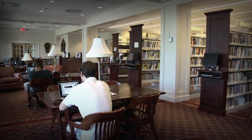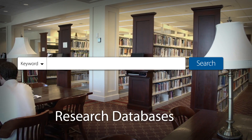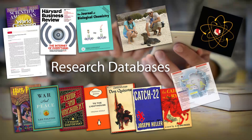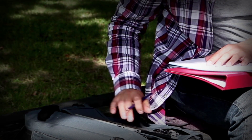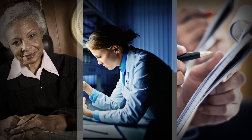Your library has access to a massive amount of information, but it's not always on the shelves. In fact, the library's research databases offer you access to thousands of books, magazine articles, images, charts, and primary sources online, from home, or on your phone. These databases include authoritative articles written by credible authors such as journalists, researchers, and subject matter experts.